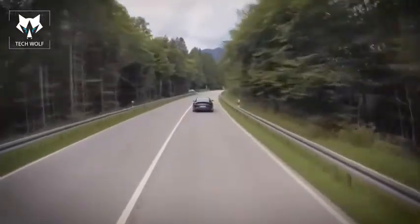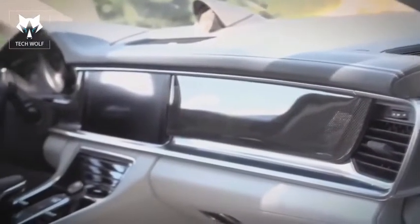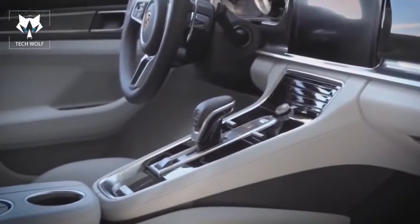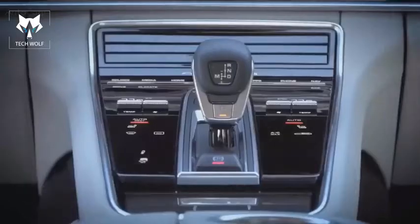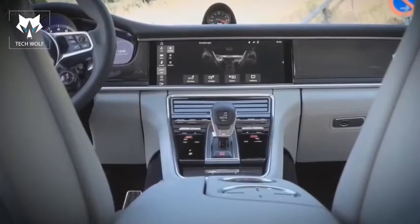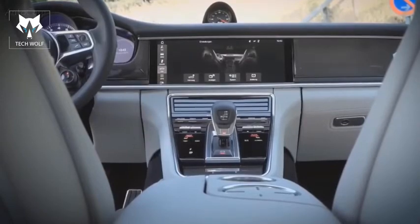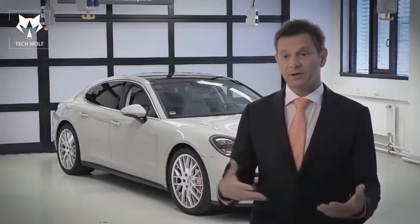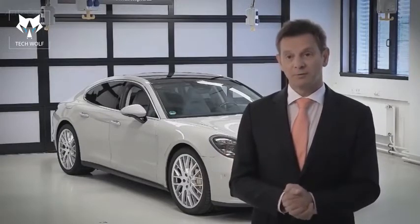We have further refined the system. You will still find a button here and there, but they are no longer all located in the center console — though the most important ones remain there. We've removed 40% of the buttons from the center console and transferred those functions to a menu on the large screen above the console, where they can now be accessed, supplemented with options for controlling the new functions.